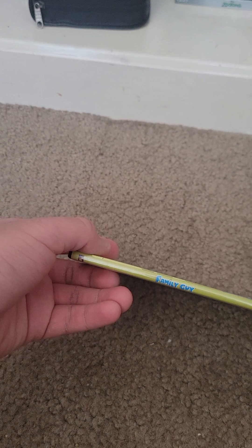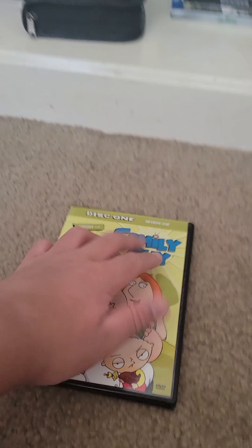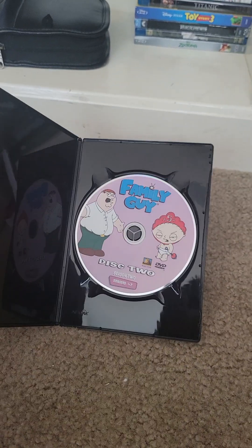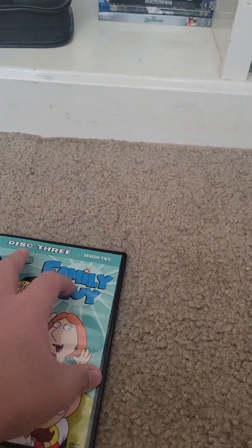Here's disc one. Here's disc two. None of them close very well — it was like that when I got it. But that's all right. Here's disc three, and this one cannot close as well. And finally, here's disc four.